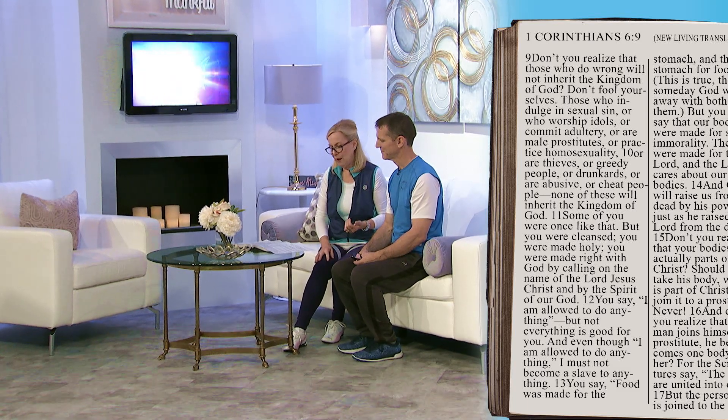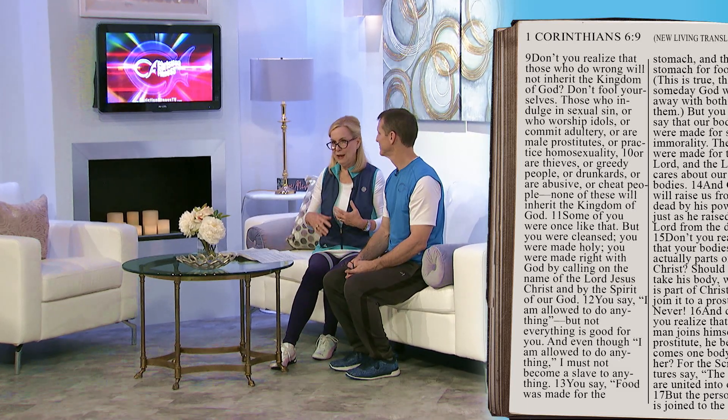He talks about sexual sin, idol worship, idolatry, greed, drunkards, those who cheat people or abuse people. He said, you were once like that, but you were cleansed. You were made holy. You were made right with God by calling on the name of the Lord Jesus Christ and by the Spirit of our God. So he's reminding them, why are you asking someone that doesn't know Christ, that hasn't been made holy, isn't the righteousness of God, that's been washed by the blood of Jesus — why are you asking them to make an opinion on something that is a church decision?